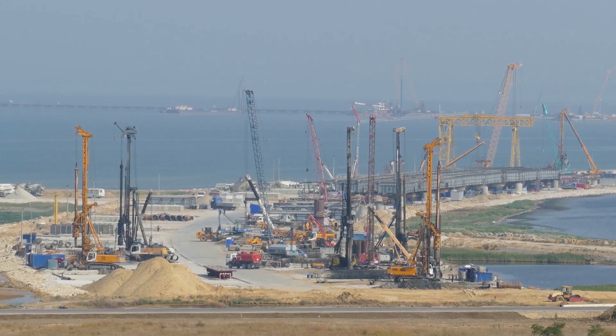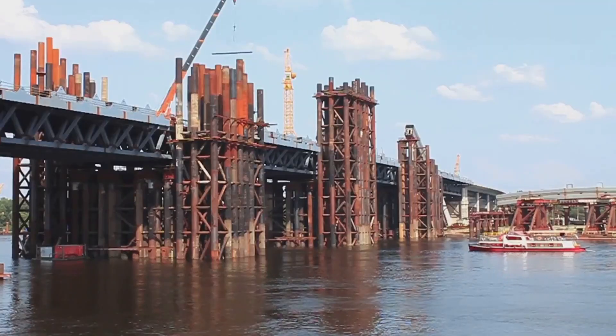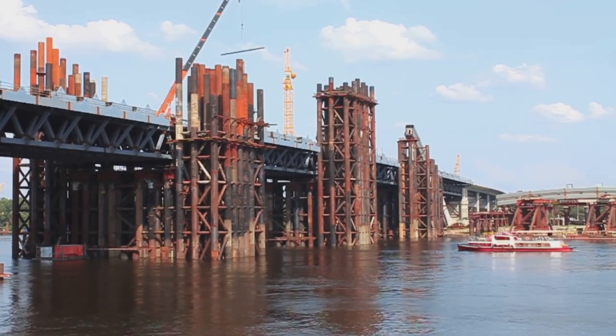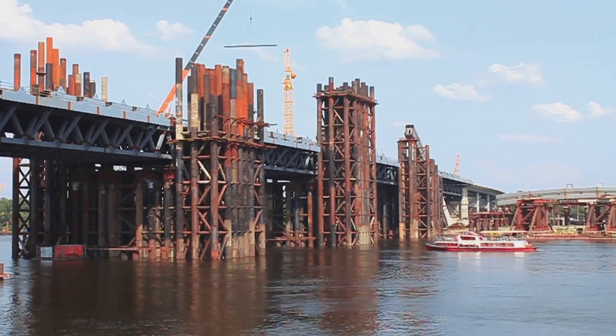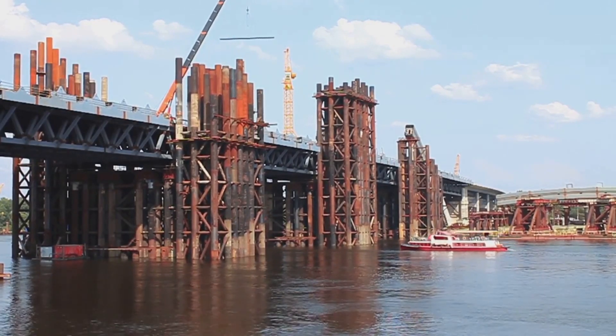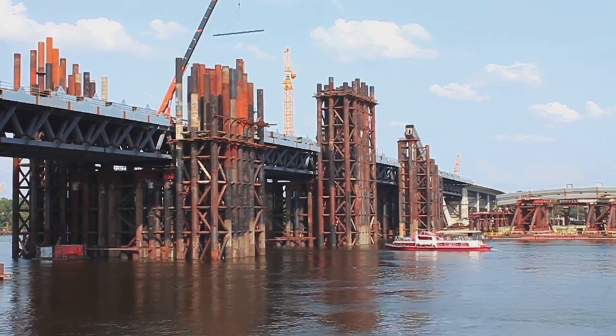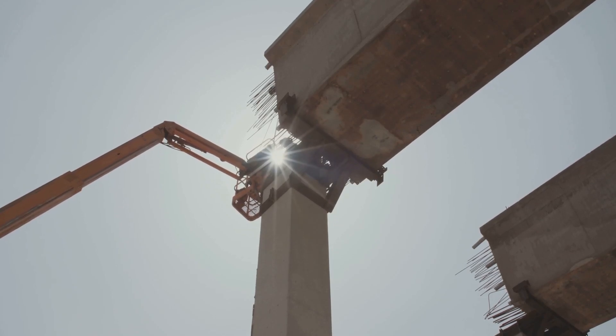To counteract this pressure, internal bracing is essential. These braces act as a counterforce, pushing back against the water pressure and providing the necessary support to keep the cofferdam stable. The process of installing these braces is meticulous and requires precision to ensure they are positioned correctly. Bracing frames consisting of struts and wales are installed within the cofferdam, forming a network of support that reinforces the structure from within.